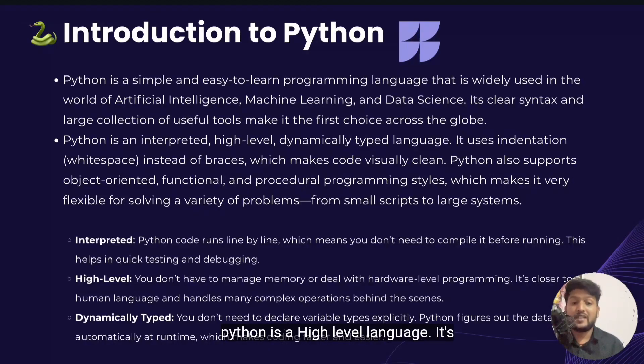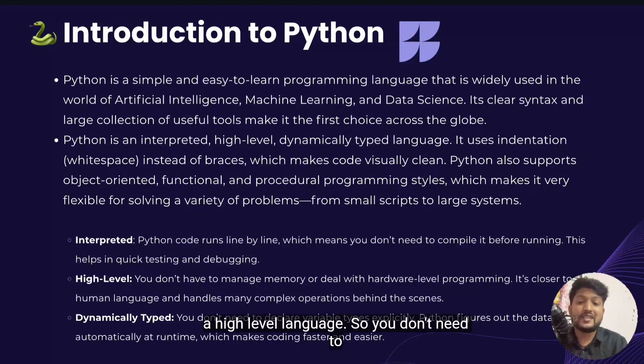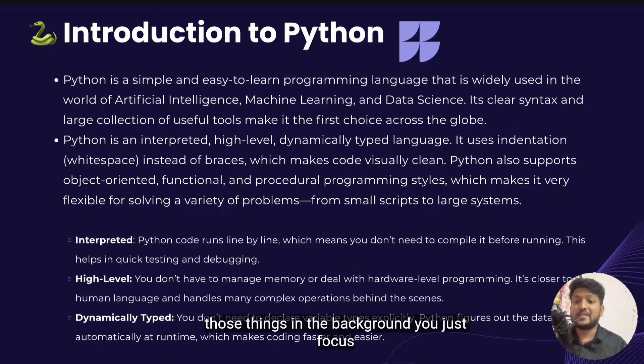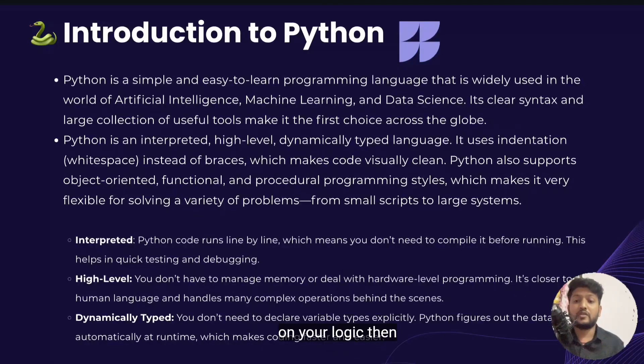Then Python is a high-level language. You don't need to worry about hardware, memory or low-level details — it's not a machine language. Python takes care of those things in the background. You just focus on your logic.